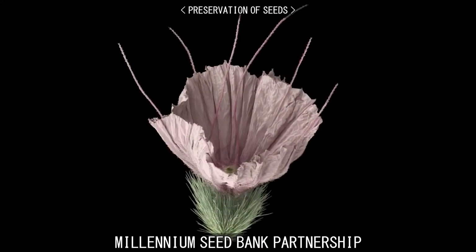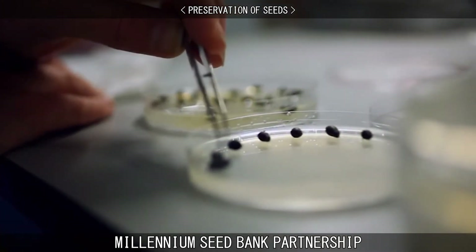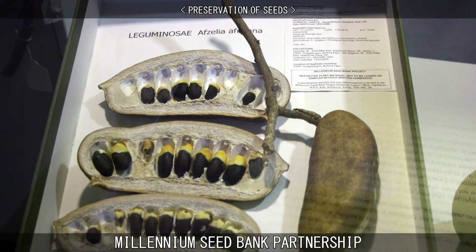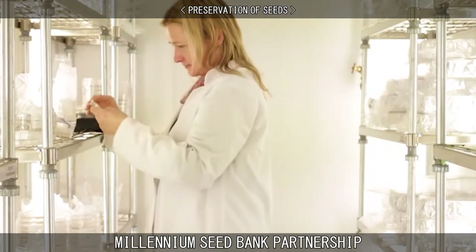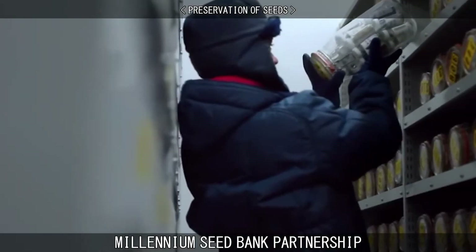Seed collections arrive at the MSBP in varying states, sometimes attached to fruits and sometimes clean. The collections usually also include a voucher specimen, which can be used to identify the plant. The collections are immediately moved to a dry room until processing can be conducted. During this process, the seeds are cleaned of debris and other plant material, x-rayed, counted, and banked at negative 20 degrees Celsius.